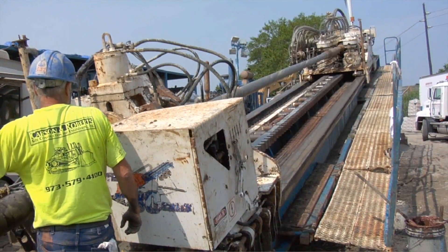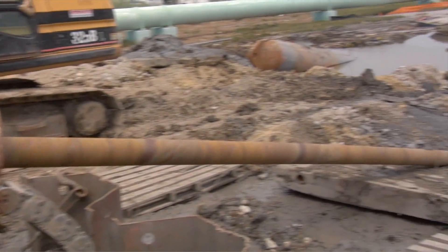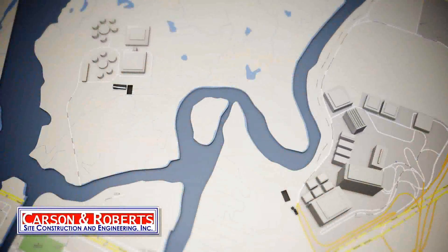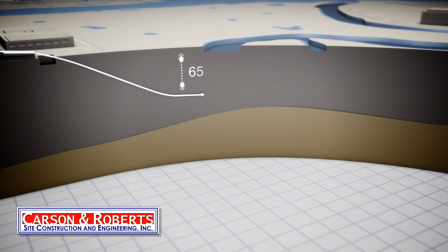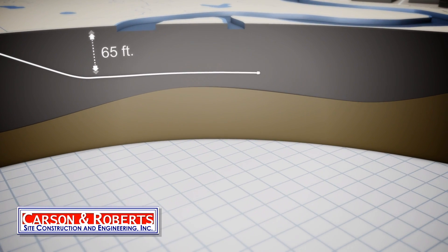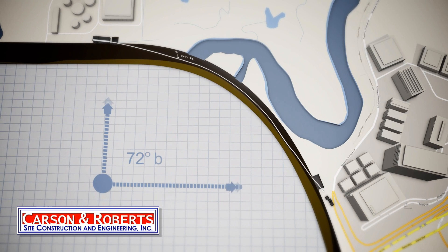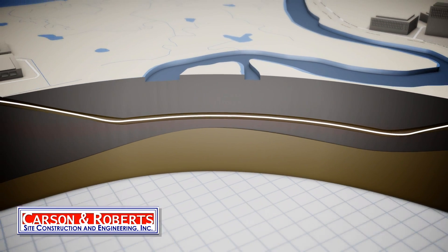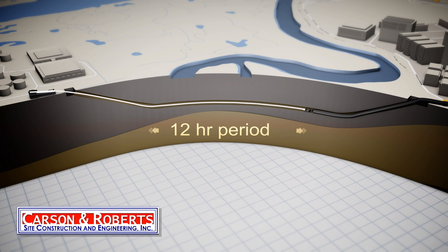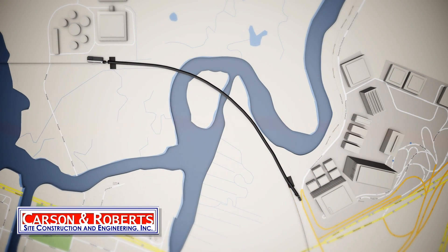After mobilizing their 1 million pound horizontal drill rig and a seasoned crew to the site, Carson and Roberts did what they do best — they got the job done. First, a pilot hole was drilled under the marsh and canal at a depth of 65 feet. Sophisticated magnetic sensors and software guided a steerable drill head that never deviated more than 2 feet from the intended path, including the 72-degree bend. After a number of ream passes to upsize the diameter of the hole, the entire 2,200 feet of 42-inch product pipe was pulled back over a 12-hour period. An identical process was repeated for the second pipe, always staying within 25 feet of the first.